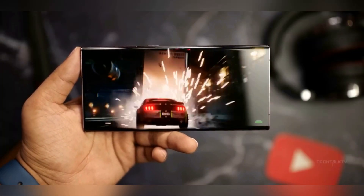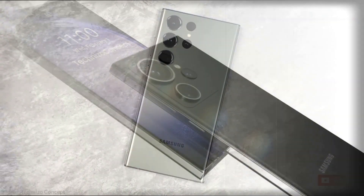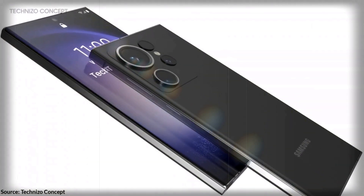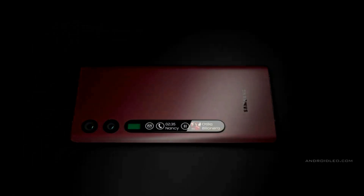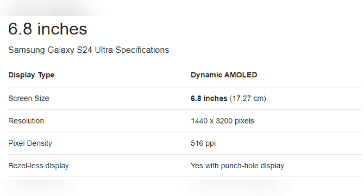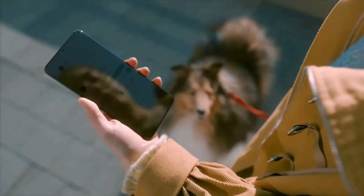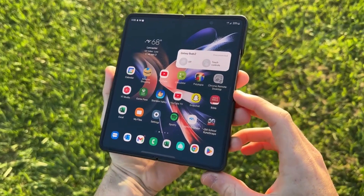Samsung's upcoming Galaxy S24 Ultra is not expected to have a radical design change, as the company seems to favor the look of a vertical row of camera lenses on the back of its phones. This design is expected to continue for the S24 Ultra, despite some concept designs suggesting otherwise. Additionally, the S24 Ultra is expected to feature a 6.8-inch panel, similar to its predecessor models, which is one of the largest screens available on a non-folding phone.